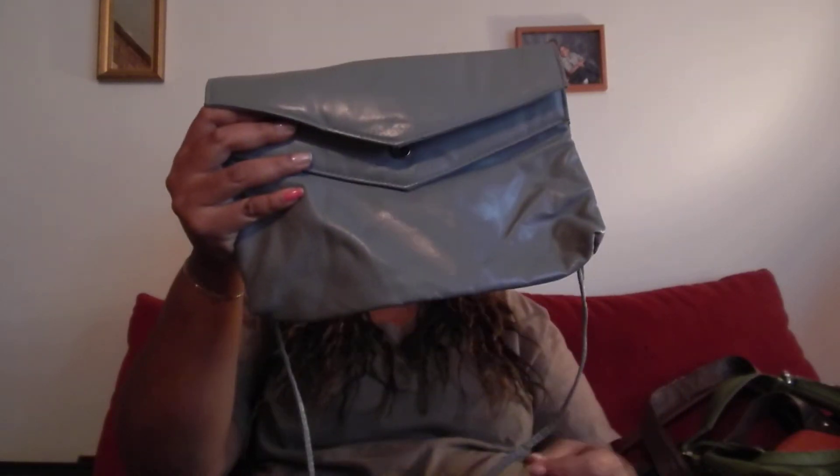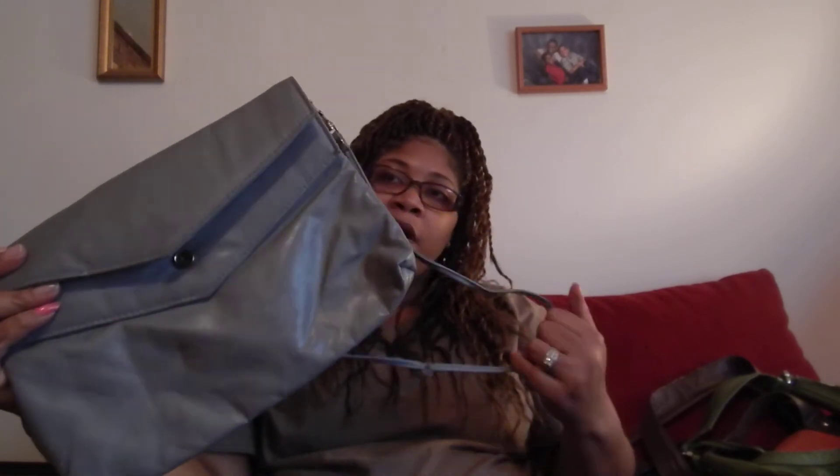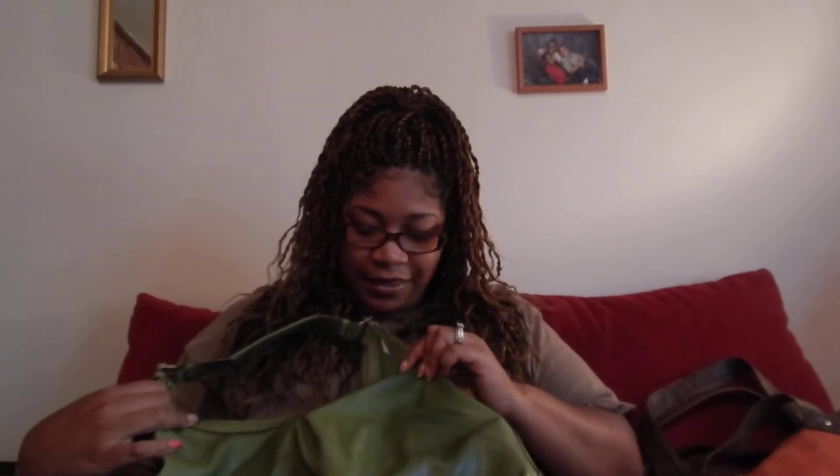My next bag I also got from the thrift store. I just like the detail on the front — it's gray with a great amount of space. I'm looking for some gray boots to go with this. Most of the time I wear it as a big envelope clutch, so I take the straps off or tuck them in. From the thrift store, you can't beat it.